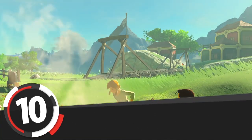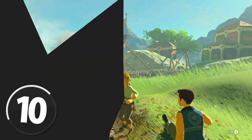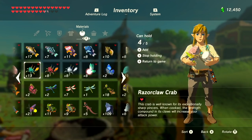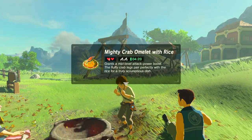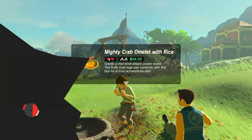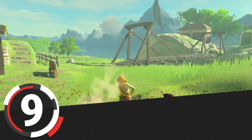Number 10 is Crab Omelet with Rice. It's a four-ingredient dish using Hylian rice, bird egg, rock salt, and any crab. It is one of four dishes on this list with no variation — there are omelets and there are rice dishes, but there's no other omelet-with-rice dish.